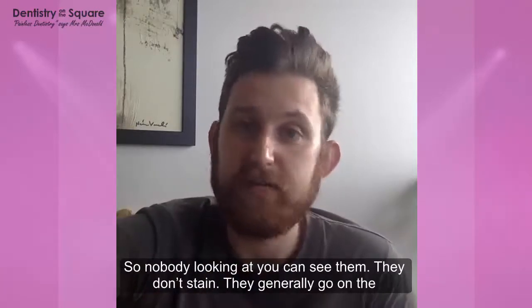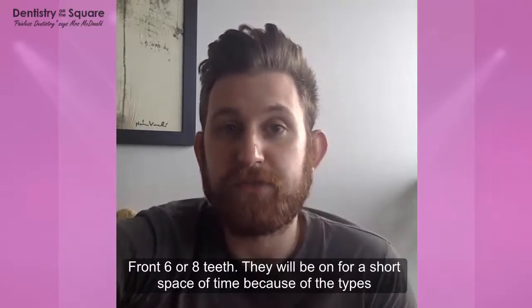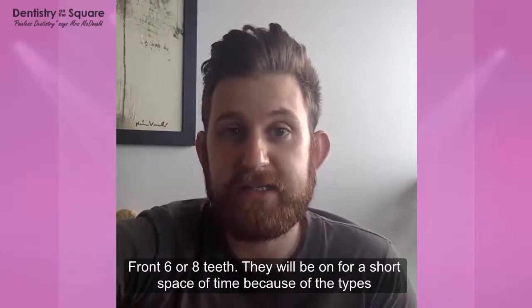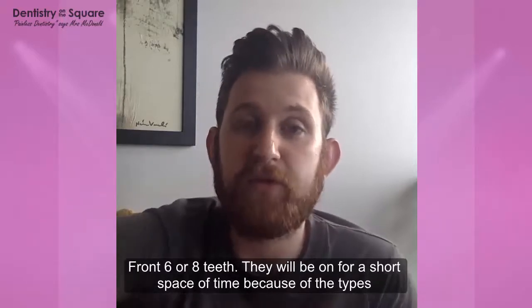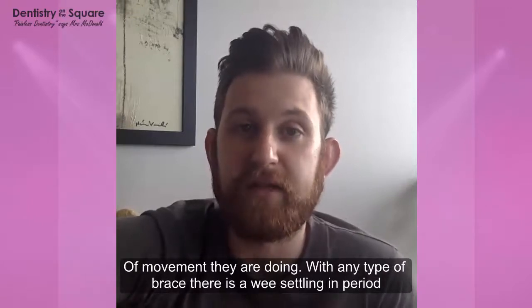They don't stain for that same reason. They generally only go on to the front six, sometimes front eight teeth. As mentioned, they will generally be on for a short space of time because of the types of movement that they are doing.